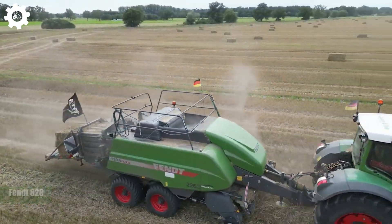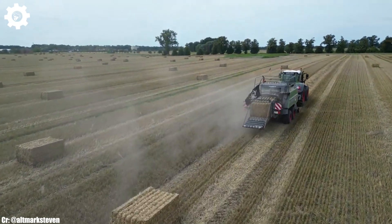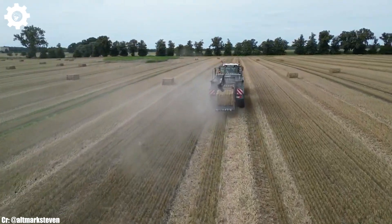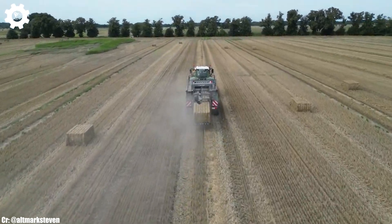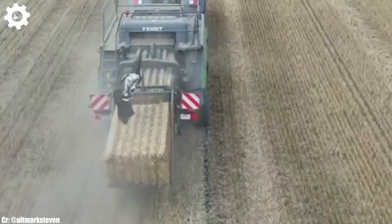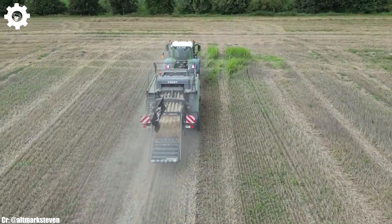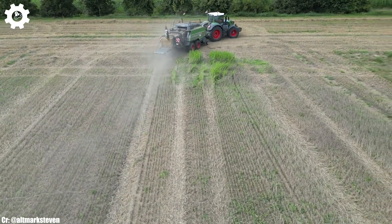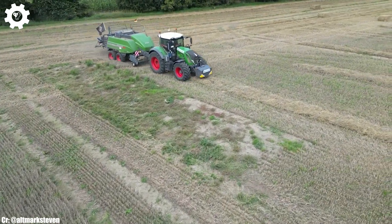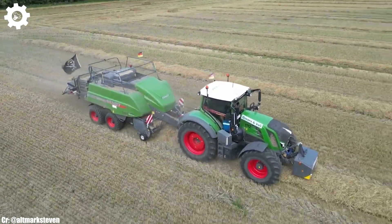FENT 828. The FENT 828 is a highly regarded tractor known for its power, precision, and advanced technology in modern agriculture. With an impressive engine that can deliver up to 287 horsepower, this machine is designed to tackle a wide range of farming tasks with ease, making it a dependable choice for medium-to-large-scale agricultural operations. The 828 features FENT's innovative Vario transmission, ensuring seamless speed control, optimal fuel efficiency, and ease of operation in various terrains and applications.